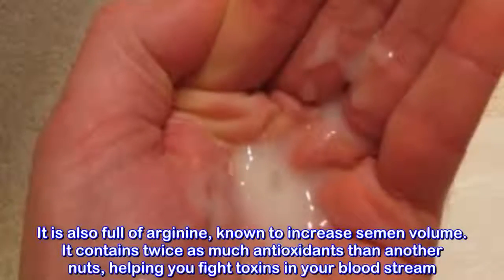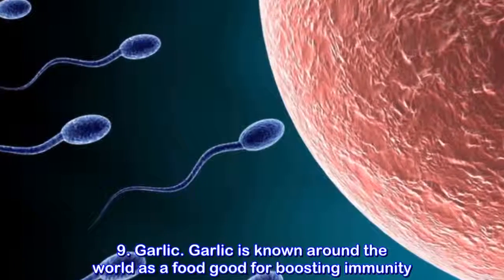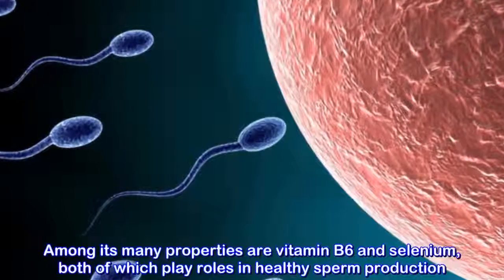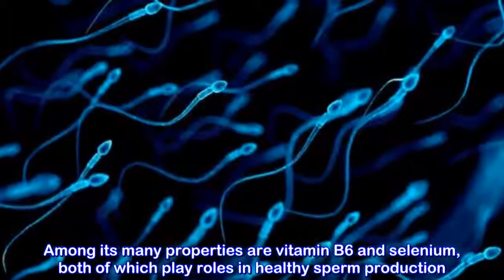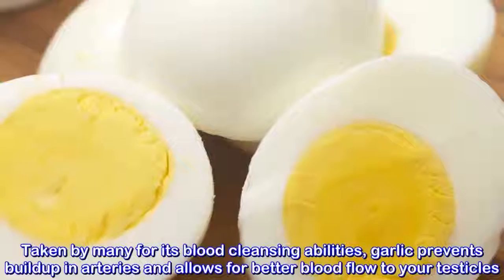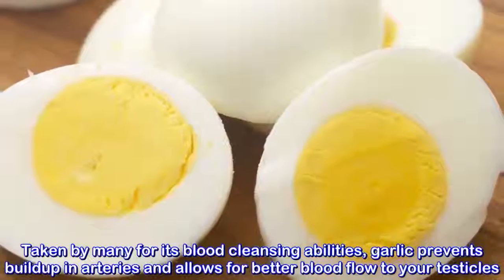Walnuts. Walnuts are full of omega-3 fatty acids that help boost sperm volume and production by increasing blood flow to the testicles. It is also full of arginine, known to increase semen volume. It contains twice as many antioxidants than other nuts, helping you fight toxins in your bloodstream.